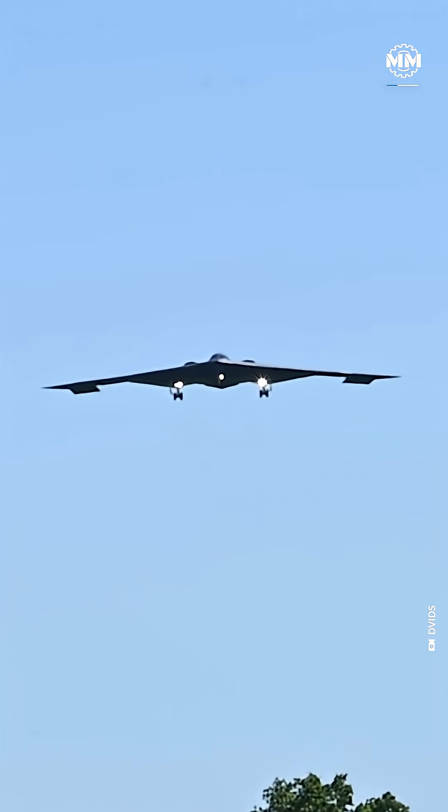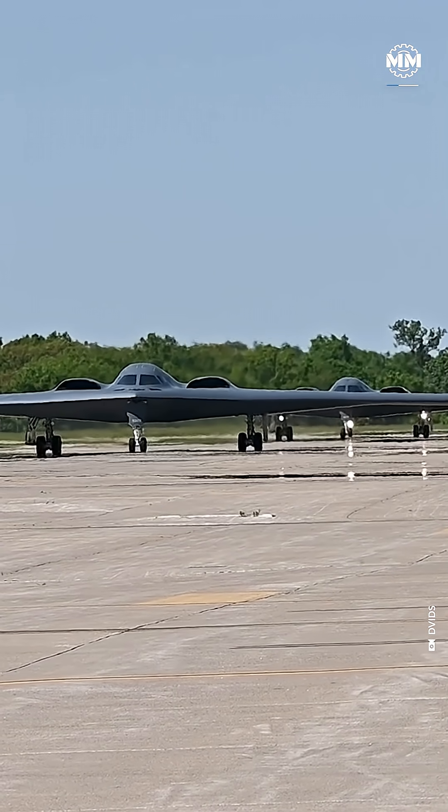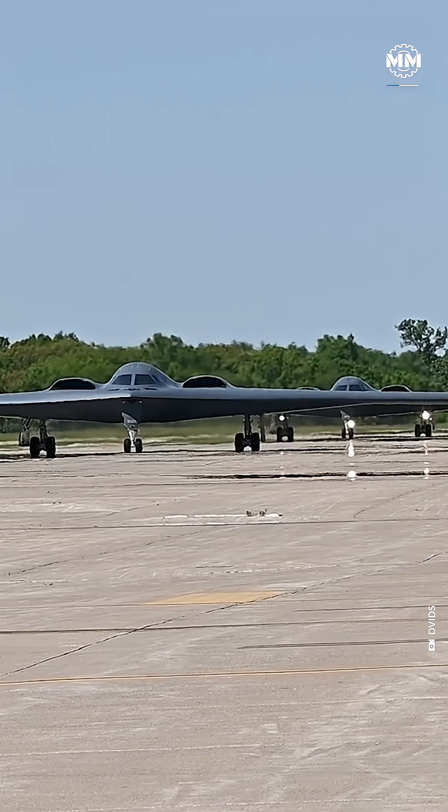All of this makes a stealth aircraft almost invisible to X-band radars. Against those, the jet's radar signature can shrink to that of a golf ball.